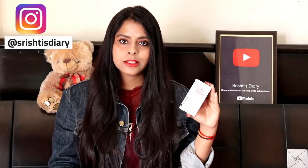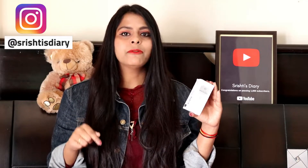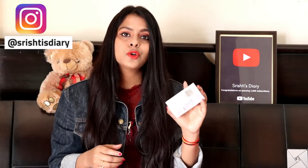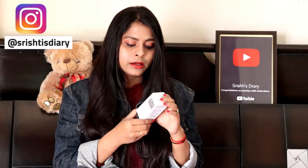I apply it like this — just 2-3 drops is plenty for the whole face. I have ordered a price link from NYKAA and will put it in the description box so you can buy it from there. The product is 30ml at ₹2,495. It is 100% vegan, formulated without silicone, mineral oil, and parabens — so it is paraben-free and vegan.